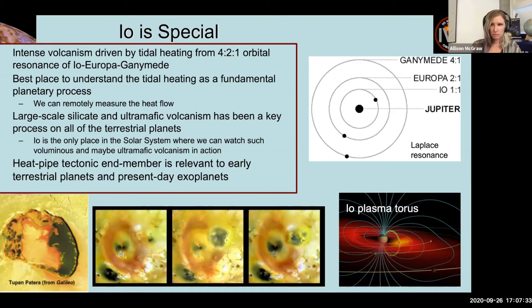Io is the best place to understand tidal heating, which is important in many moons and many exoplanets, and probably the early Earth-Moon system as well. We want to understand this as a fundamental planetary process. The advantage of Io is that we can easily measure the heat flow remotely, and by sending spacecraft we can measure the tidal amplitude and the gases escaping from Io. There's also large-scale silicate and ultramafic volcanism on Io, which has been a key process on all the terrestrial planets in the past.